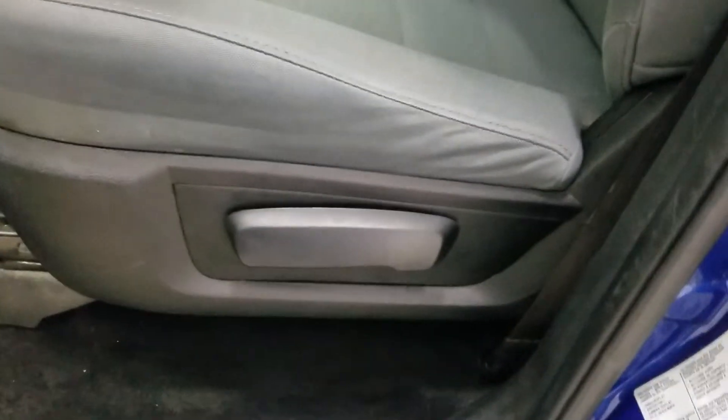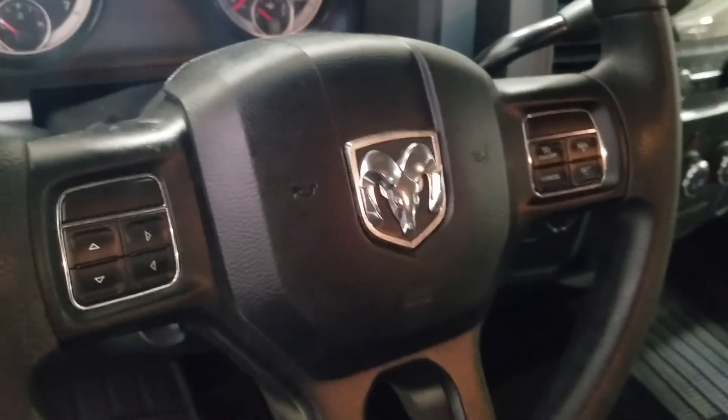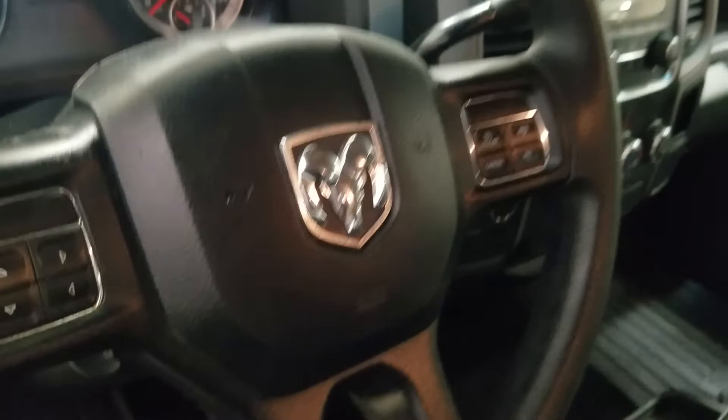As we move into the cabin, you'll see lovely grey cloth seating with adjustments located on the side. Over the steering column we have automatic headlamp settings as well as a tilt steering wheel with cruise control options on the right and media hands-free options on the left, above which is the rear-view mirror and cabin lighting.